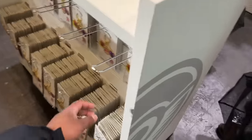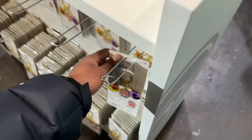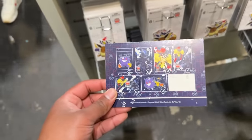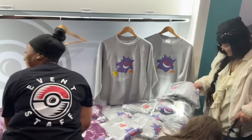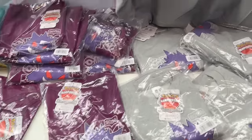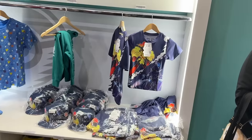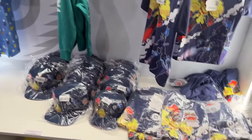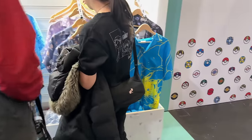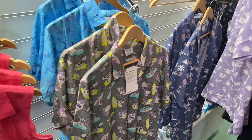We've got a keychain - looks a bit heavy for keys but it's pretty detailed with Ceruledge and Armarouge. There are sticker packs and little poster cards - you could probably grade those with PSA. Restocks are going on constantly. The exclusive merchandise here shows 2024 International Championships with a Gengar design and just the International Championship 2024 branding.